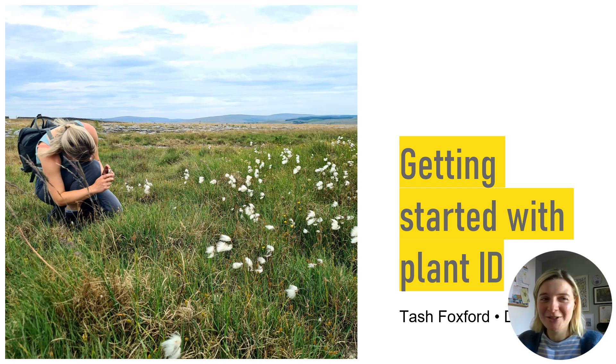Hi, my name is Tash and I'm here today to talk to you about my experience as a complete beginner to plant identification. And when I say beginner, I really, really mean it. At the start of 2023, I could probably point out an oak tree or a daisy to you, but my knowledge didn't go much further than that.